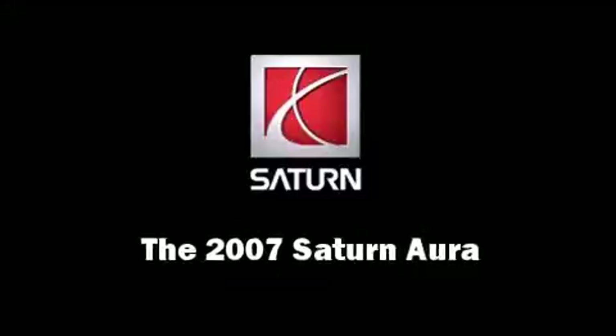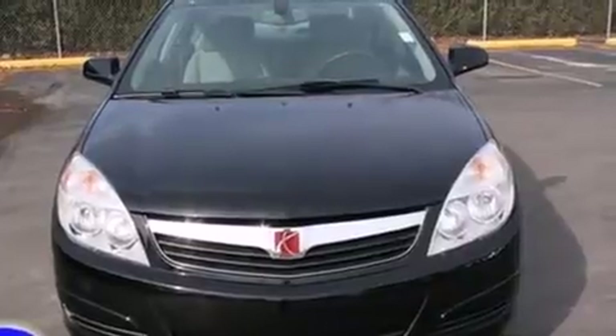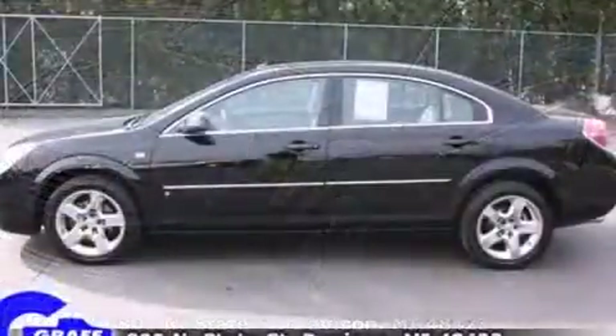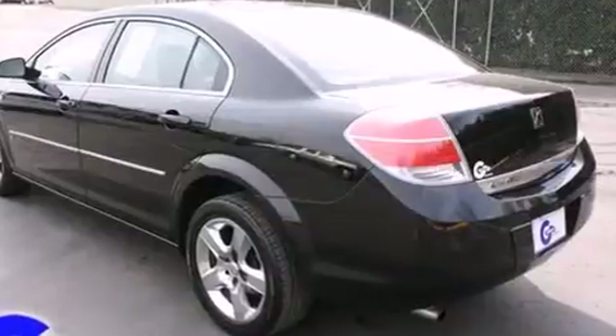Step into the 2007 Saturn Aura. This four-door, five-passenger sedan is still under 75,000 miles. A 3.5-liter V6 engine pairs with a sophisticated four-speed automatic transmission, providing a smooth and predictable driving experience.